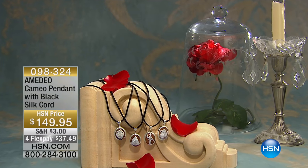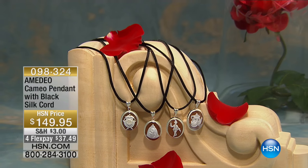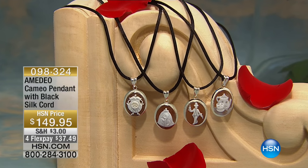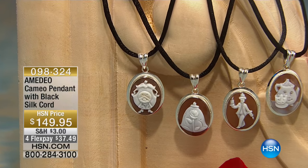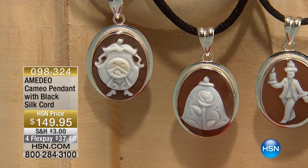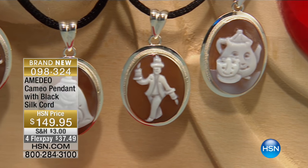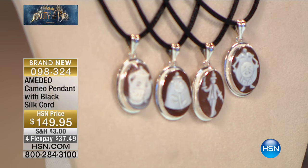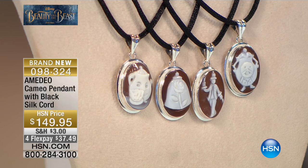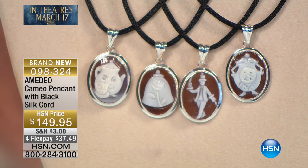We're going to talk about hand-carved cameos that we have your choice — and these have already been extremely popular. We have Mrs. Potts and the Chip cameo, our Cogsworth cameo, the Rose Design cameo, and the Lumiere cameo. We have all represented some of the most popular characters from Disney's Beauty and the Beast, but unfortunately very, very limited of each.